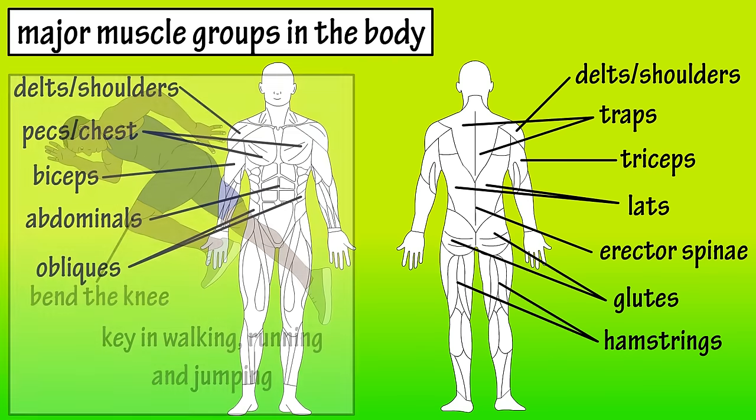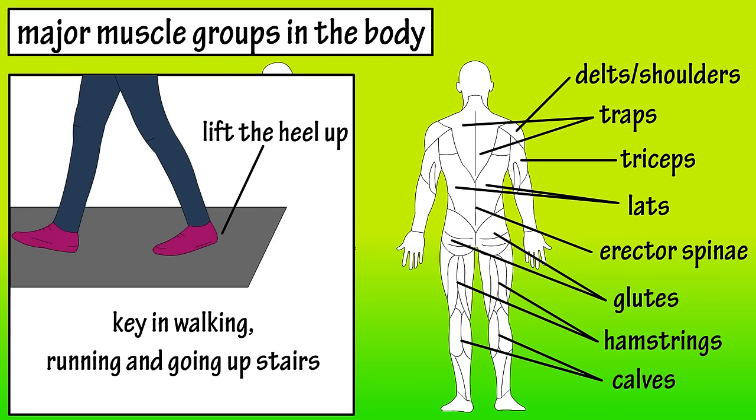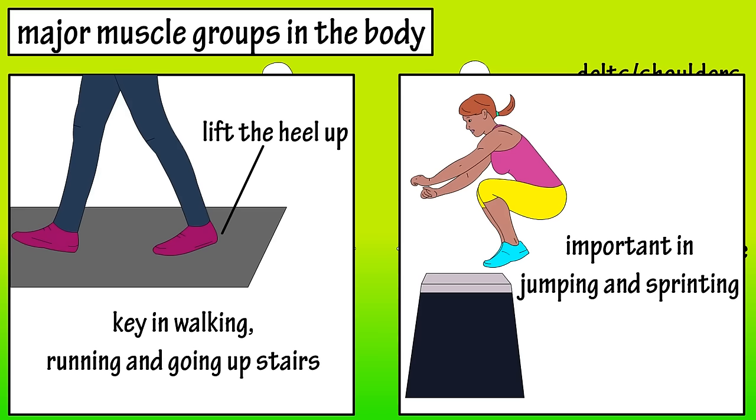In the lower back part of your legs are the calves. They are key muscles when you lift your heels up, such as when you walk, run, and go upstairs. They're also important for explosive moves such as sprinting or jumping.